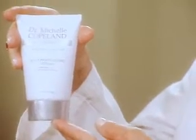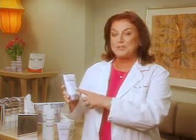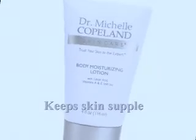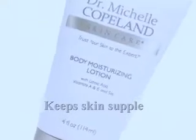We also want to moisturize our body. Moist skin, soft skin, is supple skin and healthy skin. So I developed a body moisturizing lotion with lipoic acid, vitamin E and A, and also soy. Soy is a very natural way of replacing estrogen, and for women going through menopause this can have a profound effect on the skin. This is a way of giving yourself what you need to give your skin the health and the youth it needs.